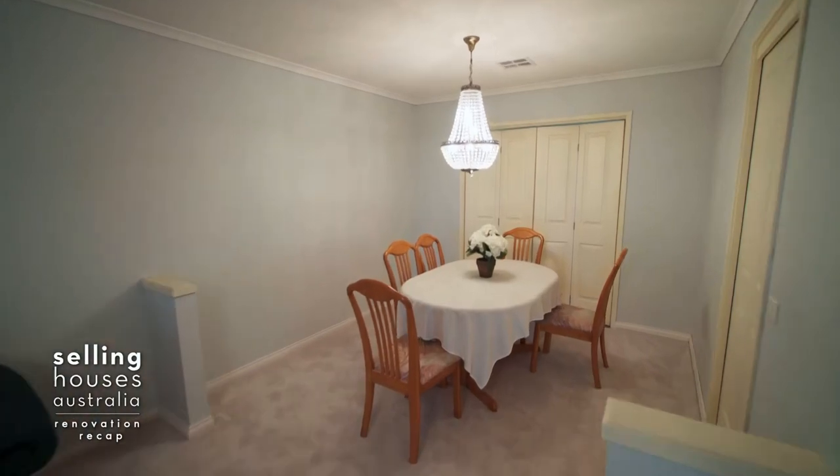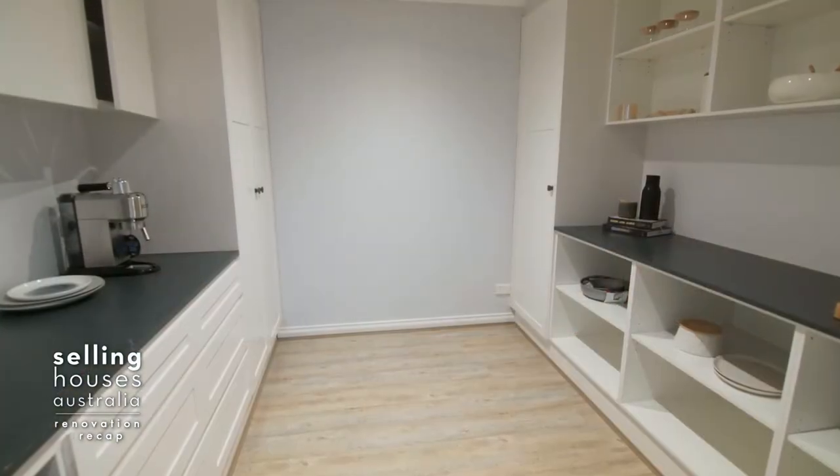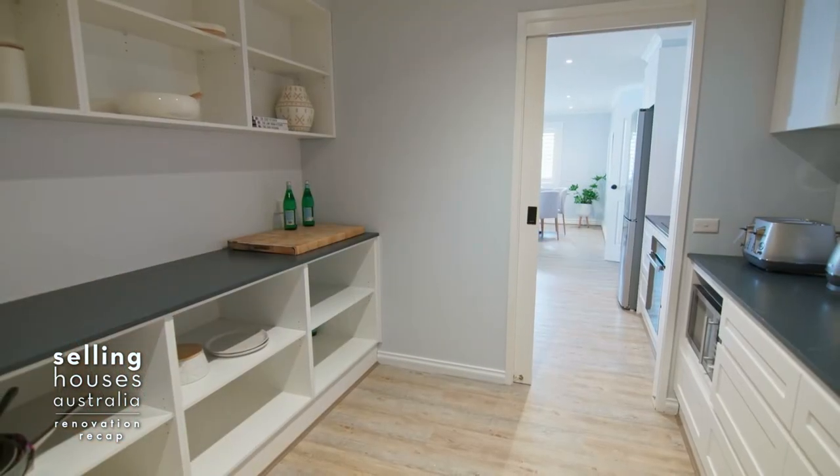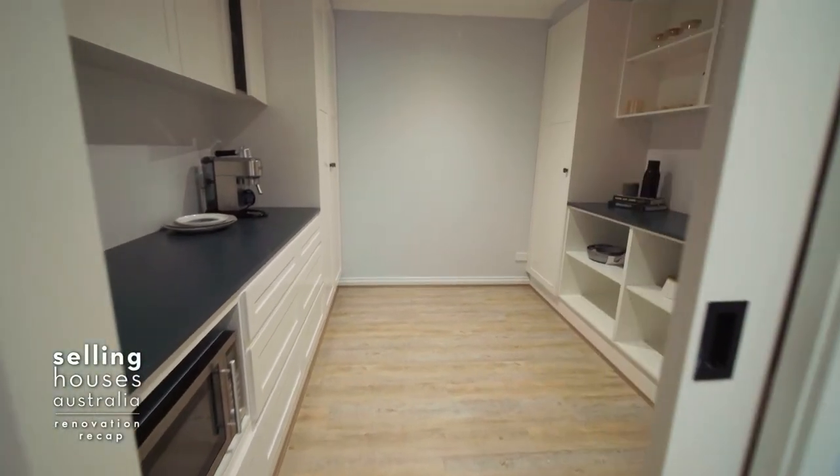This old-fashioned formal dining room wasn't serving any purpose, but the Blaze has read my mind — she's good. A walk-in pantry was just the ticket, and look at all that extra storage.